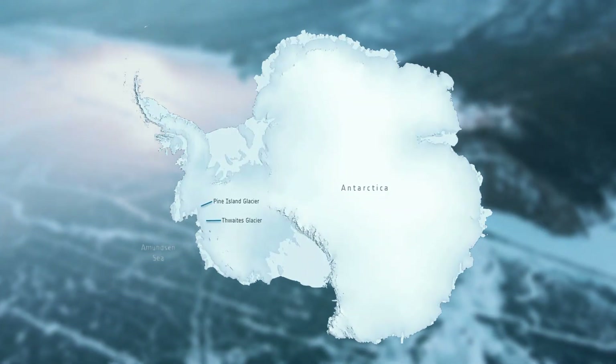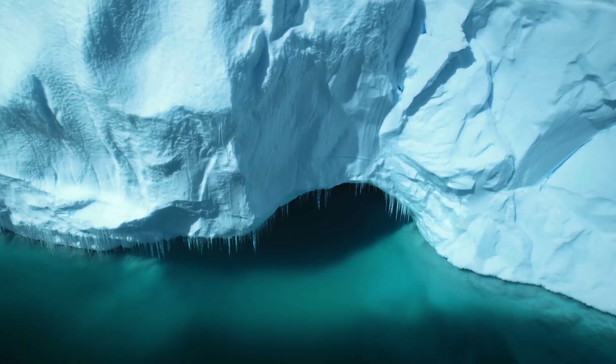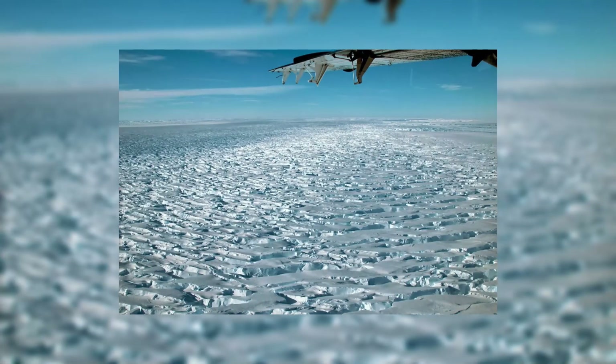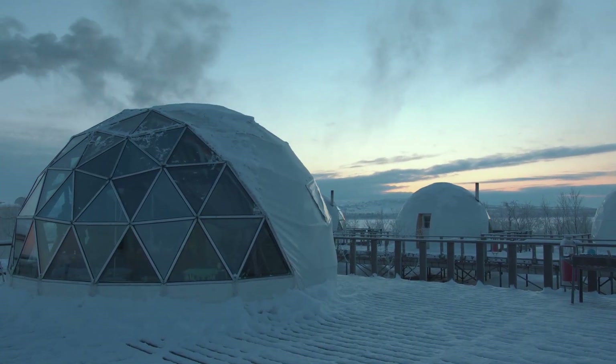Glaciologists say it may be on the verge of total collapse, which could swamp huge areas of low-lying coastal land around the world within a few decades. Ambitious plans to save it are set to become an early test of whether the world is prepared to enact massive geoengineering efforts to ward off the worst effects of climate change.